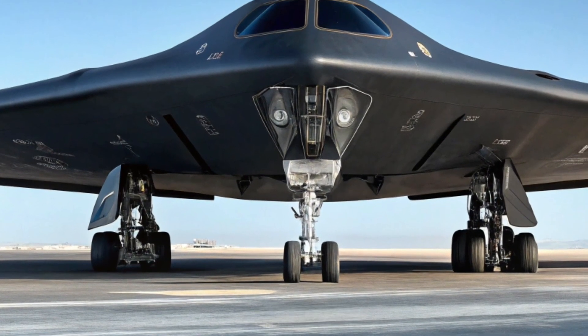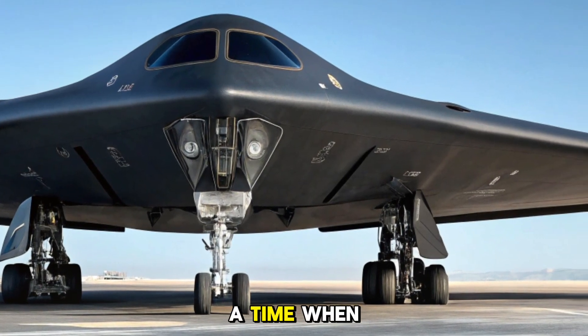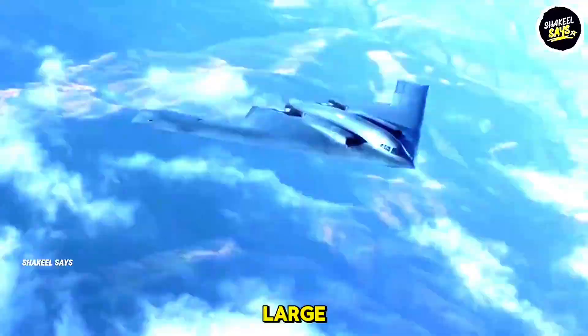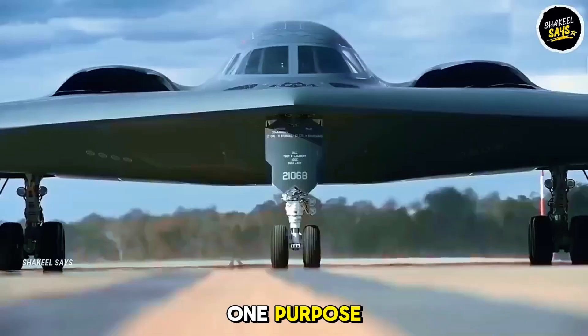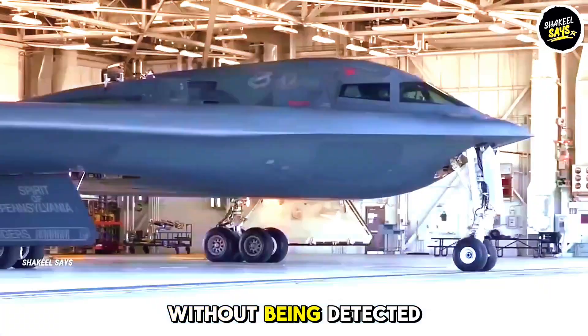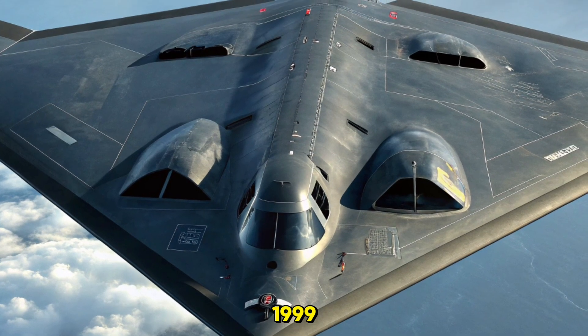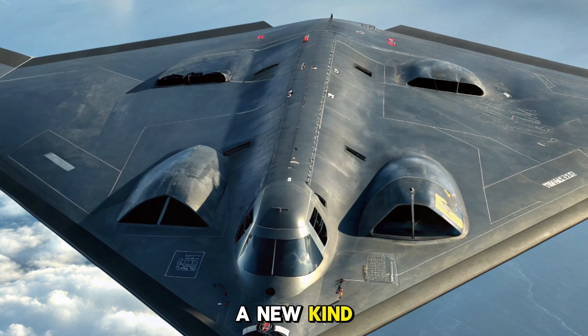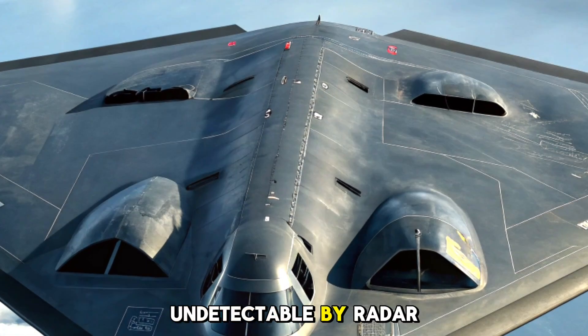The origin of a phantom. The B-2 Spirit was developed during the Cold War era, a time when the fear of nuclear conflict loomed large. Northrop Grumman engineered this aircraft for one purpose: penetrating enemy airspace without being detected. Introduced in 1989 and first flown in combat in 1999, the B-2 brought a new kind of warfare to the table — one that was quiet, swift, and undetectable by radar.